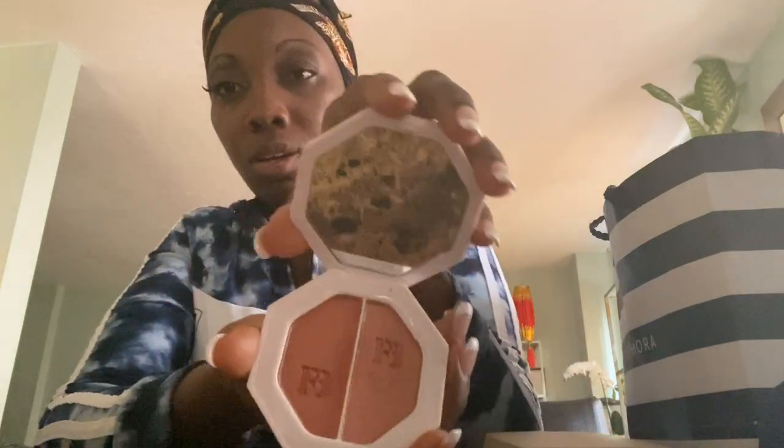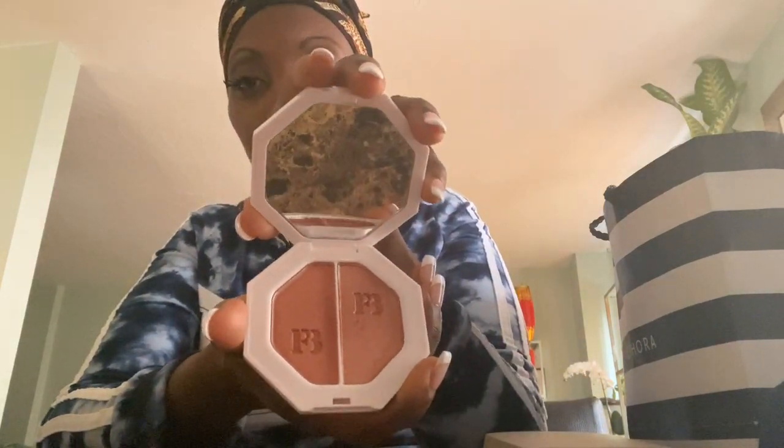This one is the Fendi highlighter right here — there are two shades. Let me take it out and show you guys. So pretty, that is so pretty!